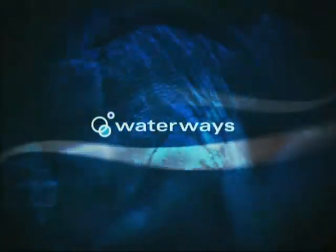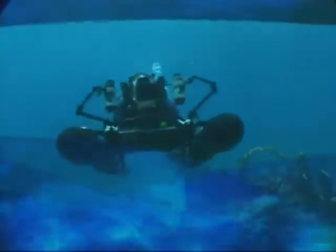This week on Waterways: photomosaic documentation of the Florida Key Shipwreck Trail, and harmful algal blooms, also known as the Red Tide.